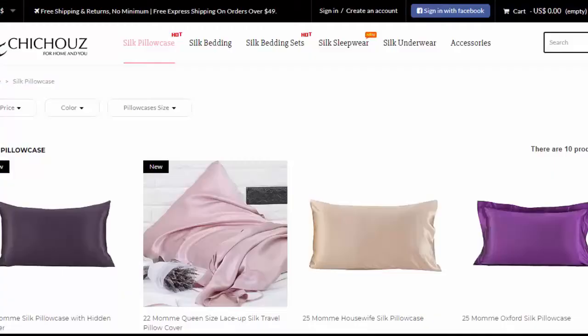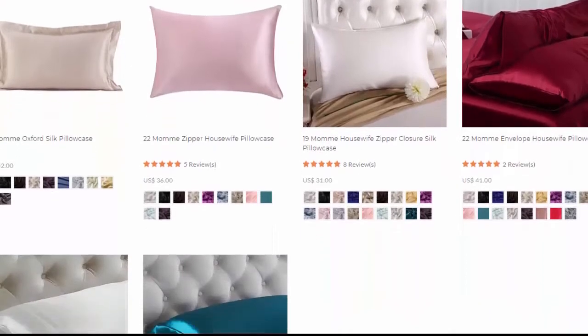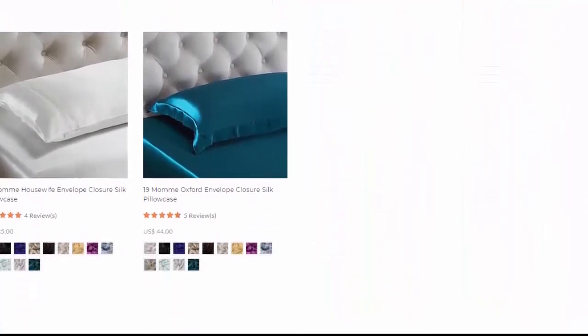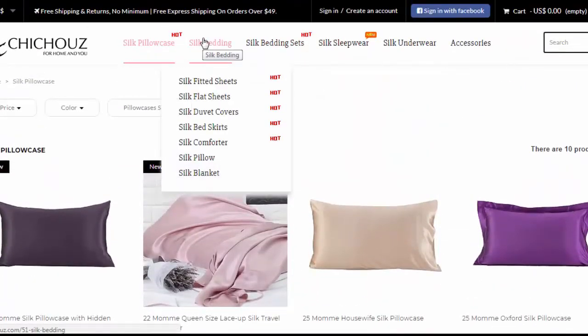I also have an email in to Chic House to ask them if they will provide a discount code for my viewers — if they do, it will be in the description box below. I also want you to check out their website. Like I mentioned earlier, they sell bedding as well as clothing, and I wanted to show you some of the other styles of pillowcases in the b-roll.